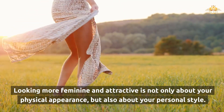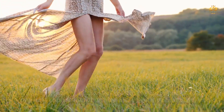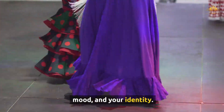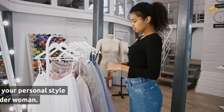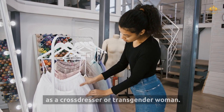Looking more feminine and attractive is not only about your physical appearance, but also about your personal style. Your style is a way of expressing your personality, your mood, and your identity. It is also a way of having fun and experimenting with different looks and pieces. Here are some tips on how to develop your personal style as a crossdresser or transgender woman.